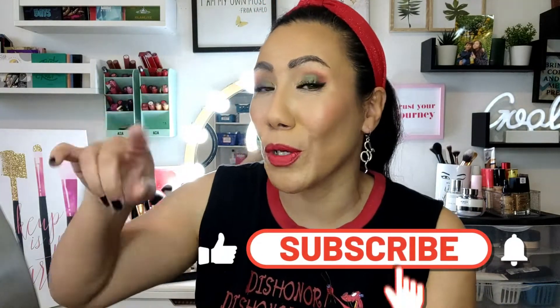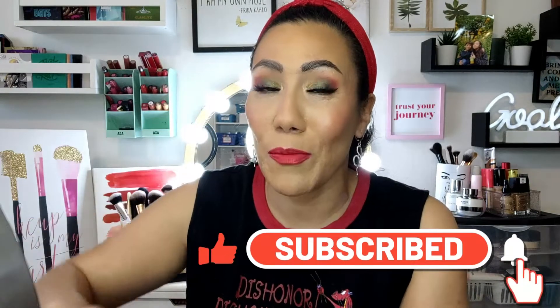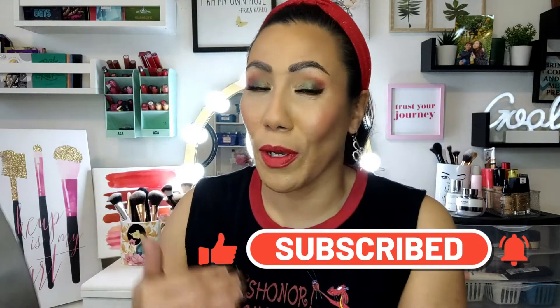If you're not already subscribed I would love it if you would consider joining my little family. Hit subscribe and make sure you tap the notification bell so you get notified each and every time. Don't forget to follow me on my other socials — I'm on Facebook, Twitter, TikTok, and Instagram. All the links are listed down below. Be safe, take care of yourself, and I'll see you in the next one. Bye!